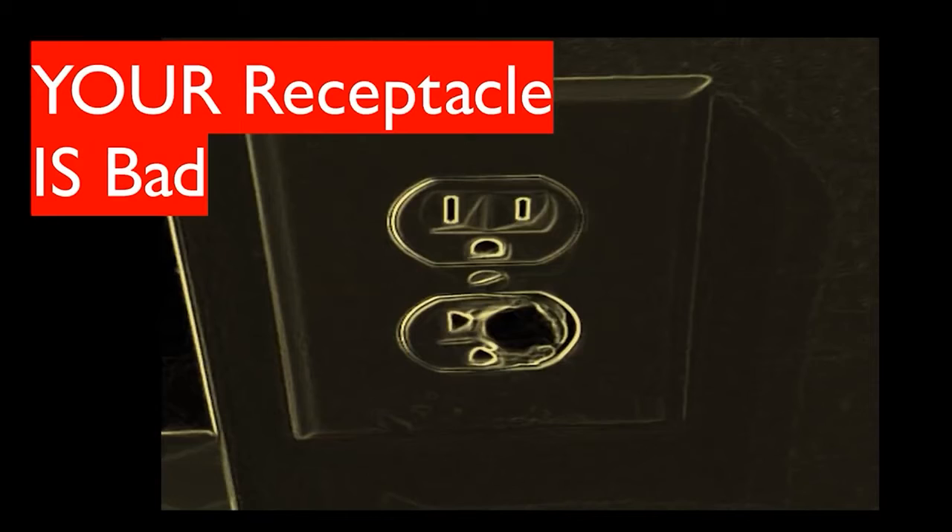The second reason your receptacle may not be working is that the receptacle itself is bad. This one here is the worst condition I've seen — completely burnt out. Often you find them burnt in the back. What can happen is it gets hot from a loose connection, or a large-wattage appliance has been used, breaking the receptacle — the terminals melt together and trip the breaker, or it ruins the device so it's not making good contact.